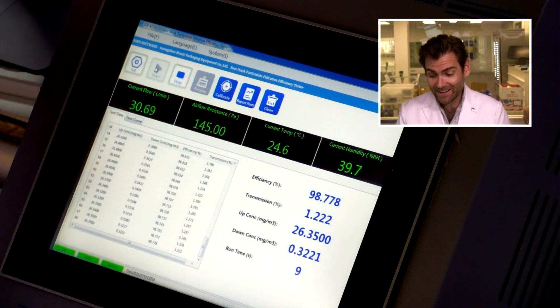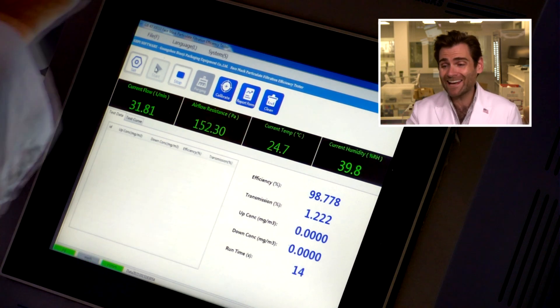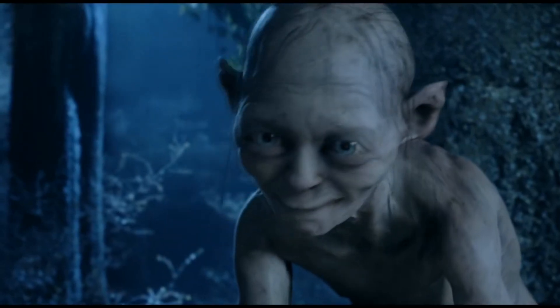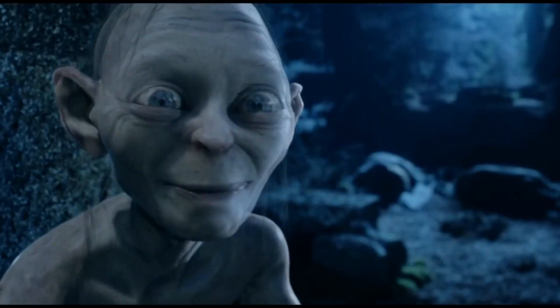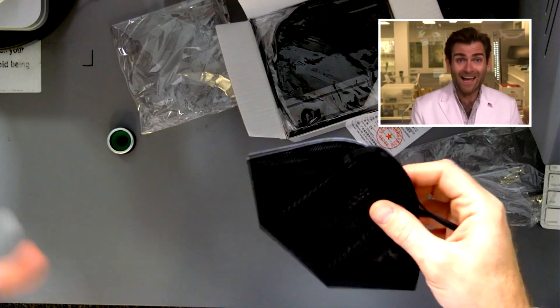Let it rip. This is a PFE machine — particulate filtration efficiency machine — and we're doing the N95 test. But Lloyd, this isn't an N95, it's a KN95. Well, that's a really good point. The KN95 standard is actually held to almost the same standards as N95.